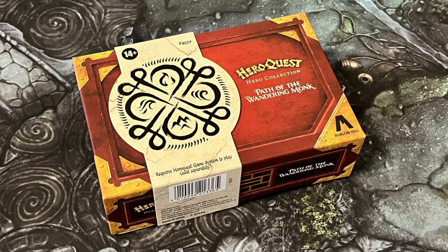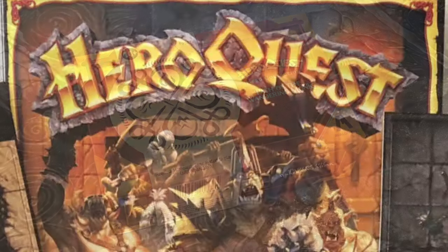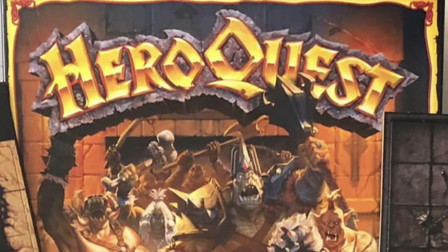But some images have come out of the International Games Festival at Cannes, and I wanted to talk briefly about them. As I'm sure you can probably guess, these are images of some of the contents from Against the Ogre Horde.